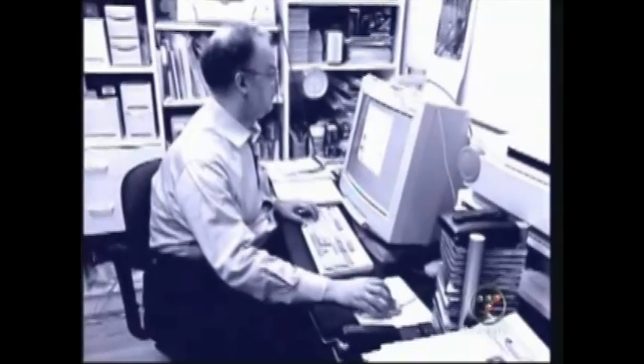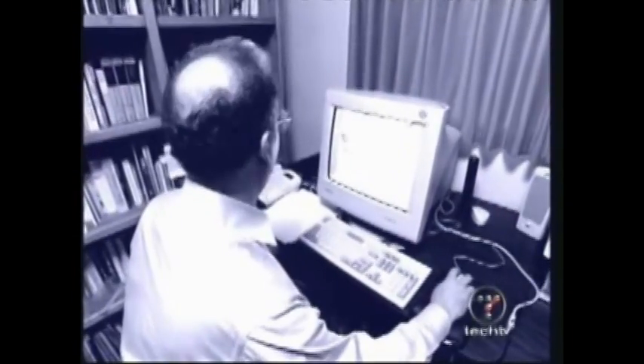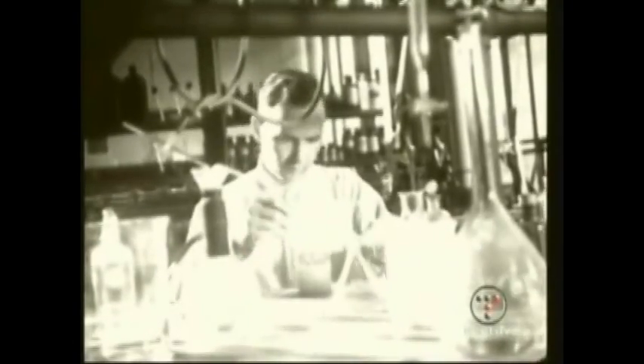So we have to develop a new set of capabilities in order to make them. Chemists have been arranging atoms for centuries. What we want to do is to bring to the manufacturing process the precision that a chemist brings in the synthesis of a molecule.